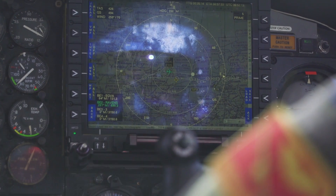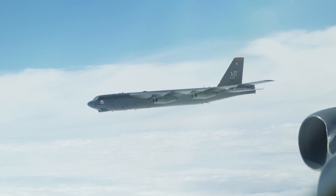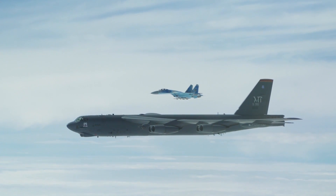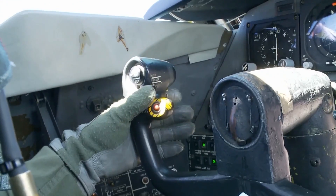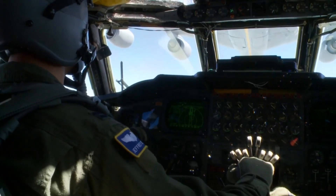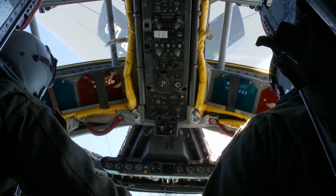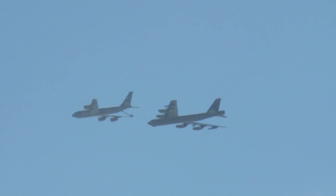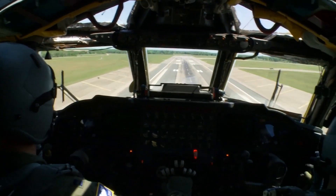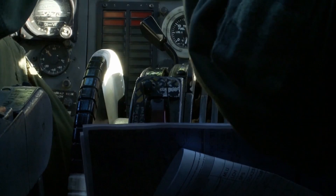All B-52s can be equipped with two electro-optical viewing sensors — a forward-looking infrared and advanced targeting pods — to augment targeting, battle assessment, and flight safety. Pilots wear night vision goggles (NVGs) to enhance their vision during night operations. NVGs provide greater safety by increasing the pilot's ability to visually clear terrain, improving peacetime and combat situational awareness, and enhancing their ability to visually acquire other aircraft.